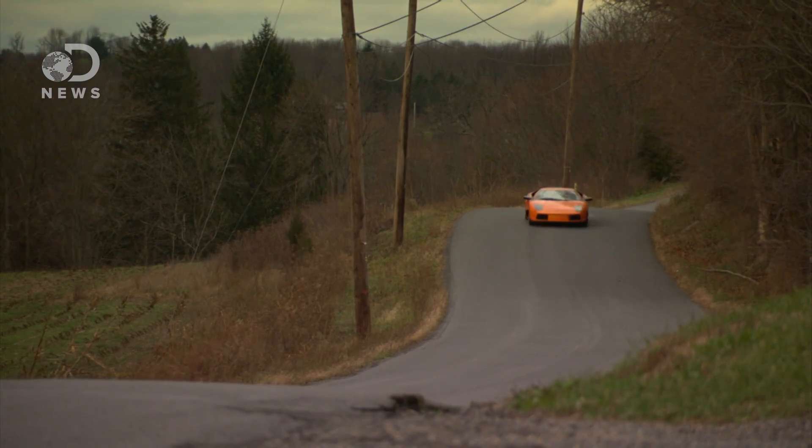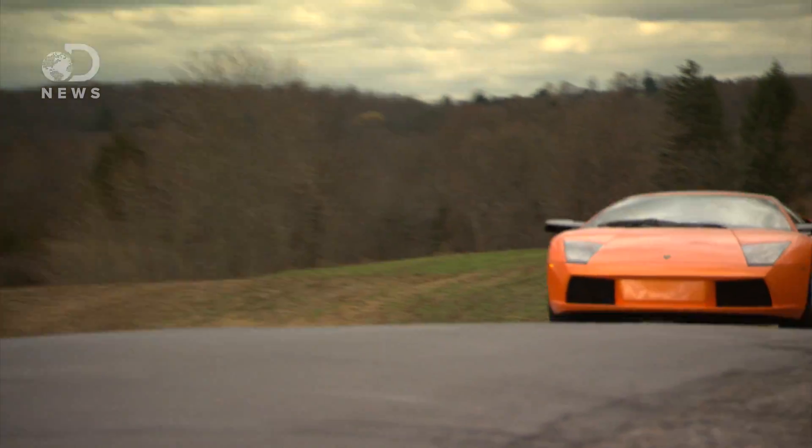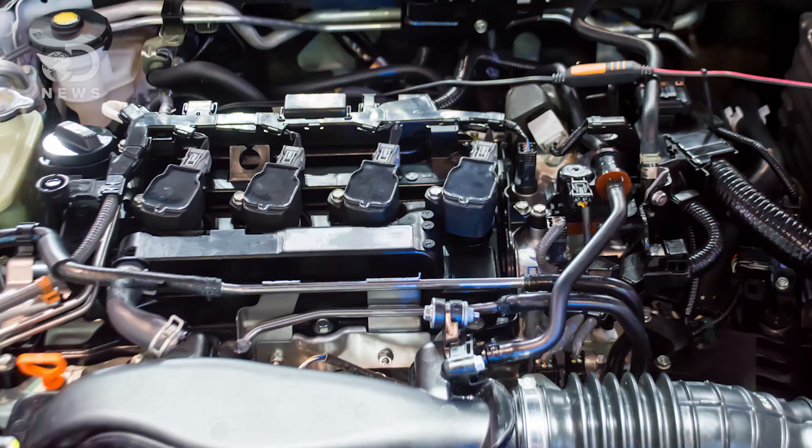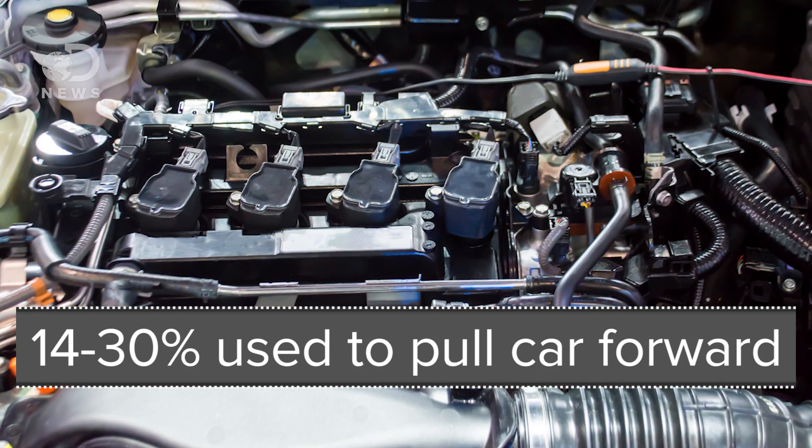Modern cars can pull more power from highly refined petroleum, and today's more powerful cars can push more mass more easily. But it's not that car engines have gotten more efficient — the Model T only got 3 miles per gallon less than the average car today. Only 14 to 30 percent of the power from gasoline combustion is used to pull the car forward; most of the energy is lost to heat and friction.